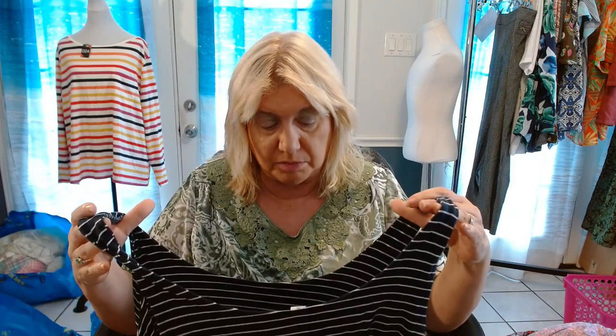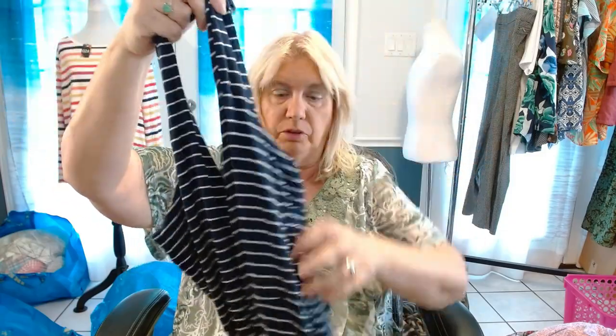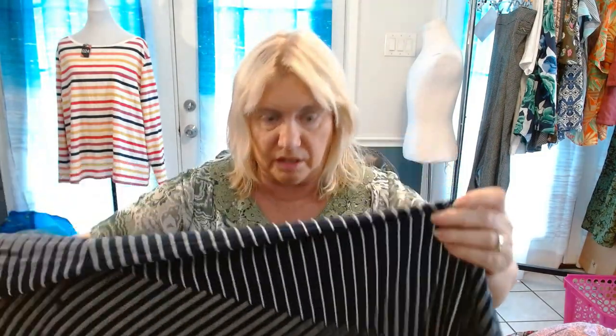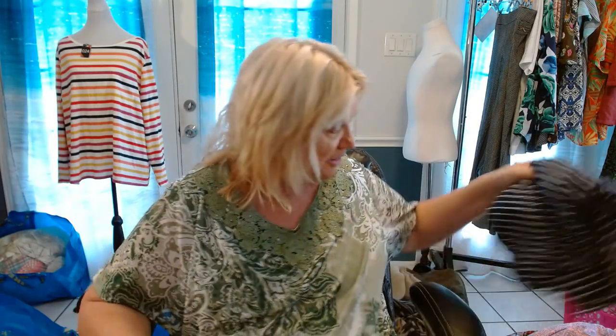This one is by Old Navy again, extra extra large. This is like a mini tank dress in navy blue and white stripe — this is really cute and would be great for summer. What's on the front? Oh, it's just pleats, I thought maybe it was a hole. So this was just a small portion of what I got on Monday. I am going to be doing a follow-up video to this one to show you the rest of the items.